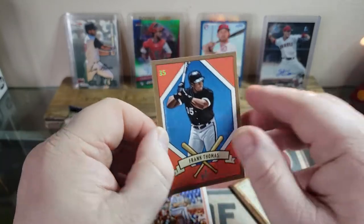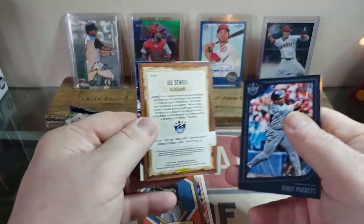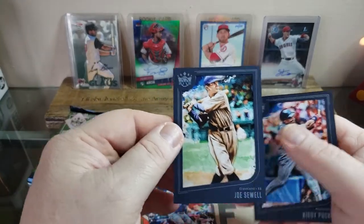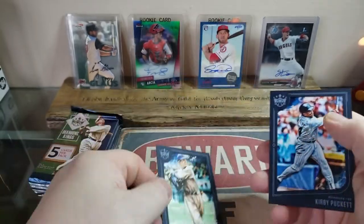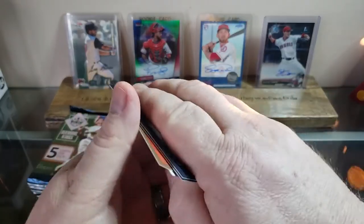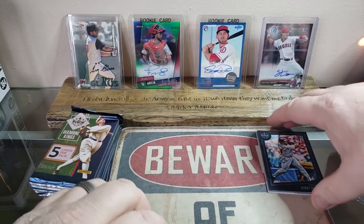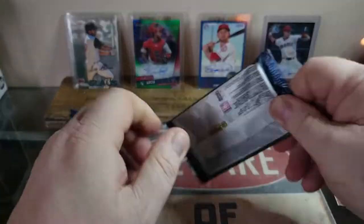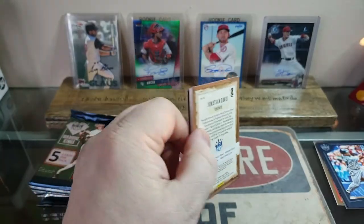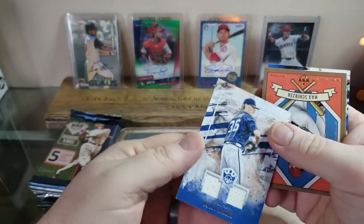Frank Thomas — the Big Hurt does the new Gen X commercials now, I think they're hilarious. We got a Christian Yelich artist proof, very nice. A Joe Sewell from the Cleveland Indians — one of the older framed ones. A Kirby Puckett — a beautiful card. I really liked Kirby Puckett, probably because he was short, you just didn't imagine him to be the amazing ball player that he was. It's sad that he's gone. Josh James, and a Colby Allard patch card for the Atlanta Braves.